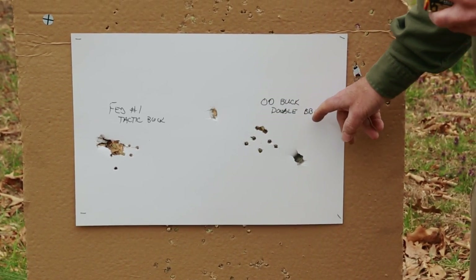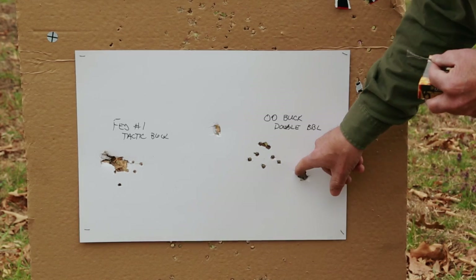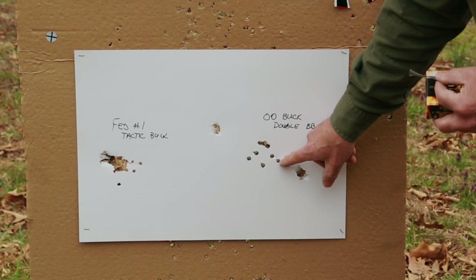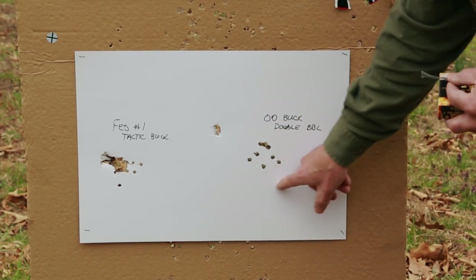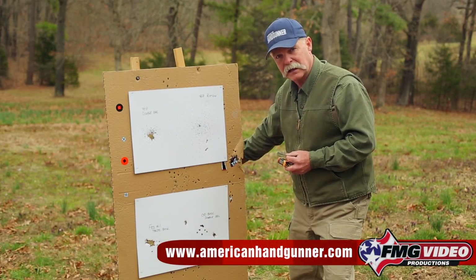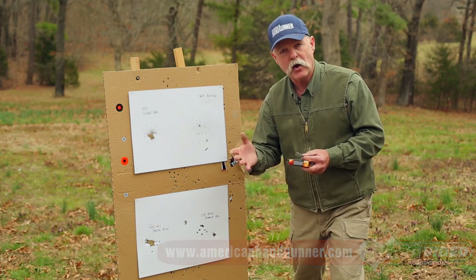This is double-aught buckshot — the classic police defensive load — fired from that full-choke shotgun. We actually have a piece of the wad still wedged in there. You can see where a bit of the wad hit over here, and the rest of the pellets are right here — there are nine pellets total. What you get is pretty good penetration with those .32-caliber lead pellets, but you also don't have much spread. So you're not really gaining anything except penetration, which you may not want in a home defense situation.